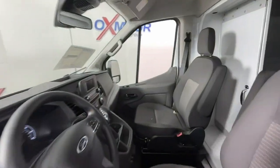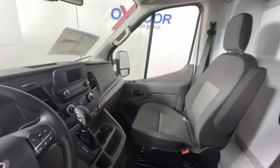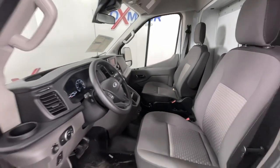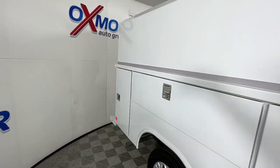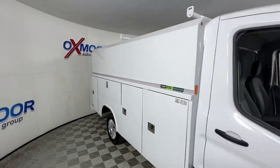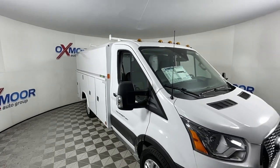These are just some of the great options this vehicle comes with: keyless entry, electronic stability control, rain sensing wipers, intermittent wipers, tire pressure monitoring system, automatic headlights, bucket seats, power windows, AM-FM stereo, and four-wheel disc brakes.